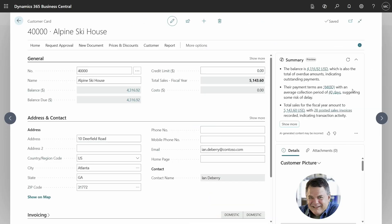Where does all this information come from? It comes from the fields on the record you're looking at, from the information in the fact boxes, and from those related pages — especially statistics pages. Let's close out the Copilot pane.